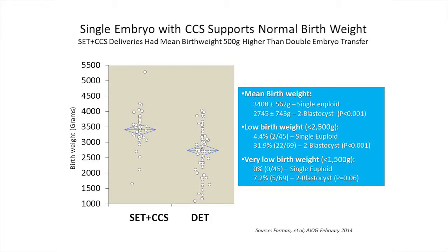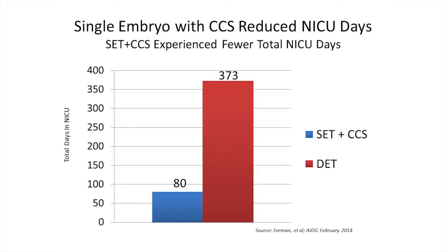They also knew that any embryos they had frozen would have that testing result, and they would know with confidence how many normal embryos they have with real reproductive potential. So now we have patients that actually want single embryo transfer, that want safer pregnancies and deliveries, and they want to know that any embryos they have frozen are normal — so that when they come back in a couple of years, they can safely thaw one embryo at a time and not be at risk of twins, which carry more obstetrical risks.